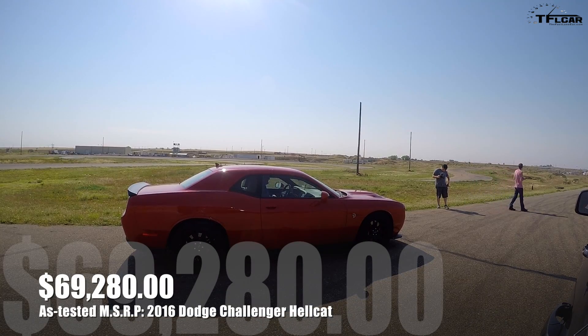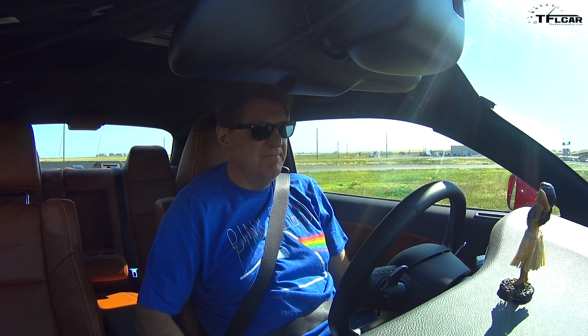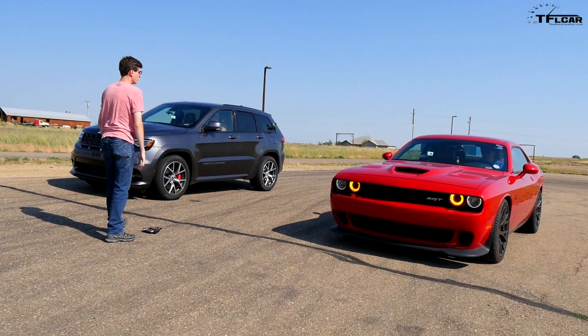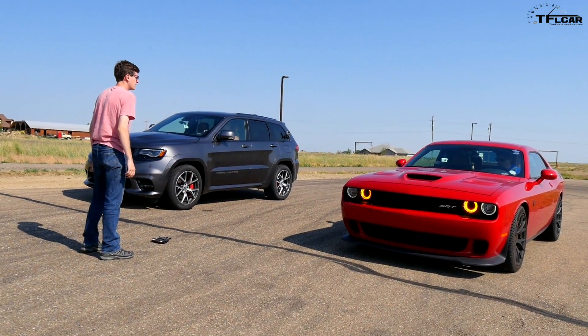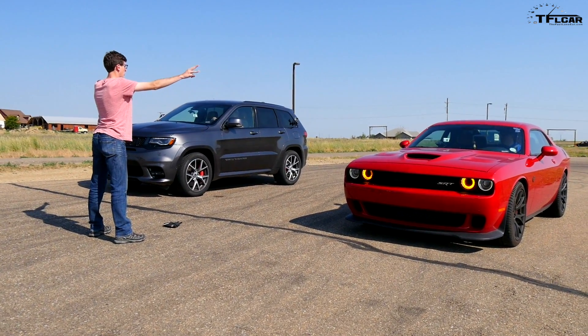That Jeep is actually more expensive than this Hellcat, but at this point it's about forced induction and skill. There's only one way to launch this — you have launch control but it doesn't do much. So you put it in manual mode, you take it up to second, spool up the engine a little bit, and then take it over.